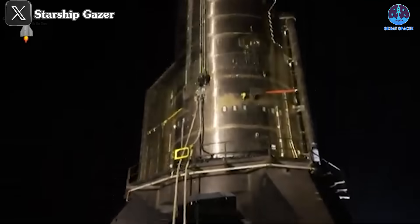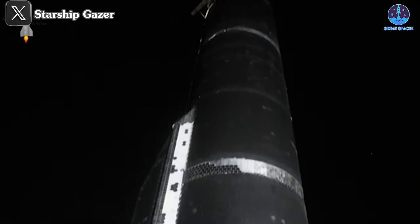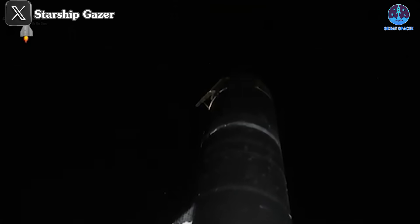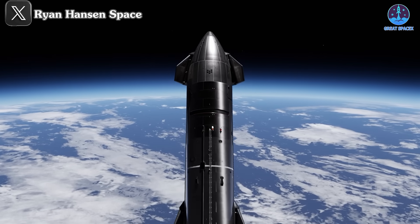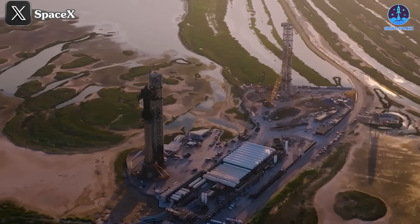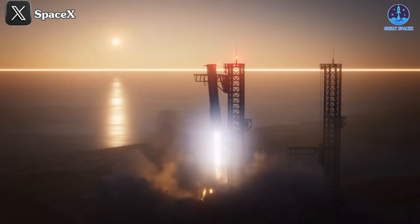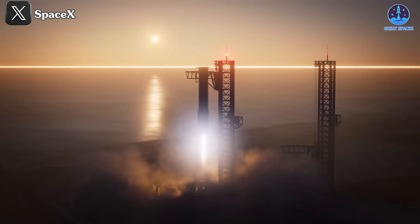SpaceX has hinted that there could be additional zones with similar configurations, possibly further down the ship. It's a fascinating setup that may provide essential insights into materials and designs for future fully reusable Starships. As SpaceX continues to refine Starship, these tests will help shape the path to reliable reusability and frequent, cost-effective launches.